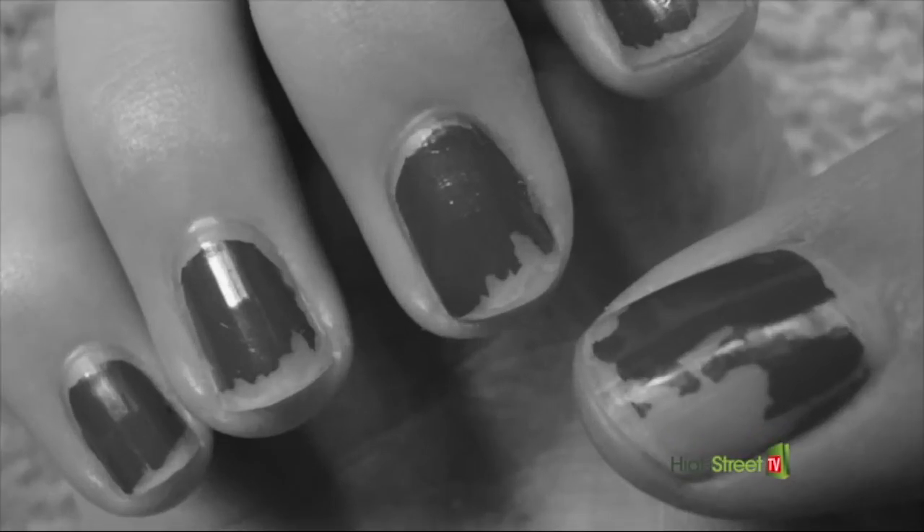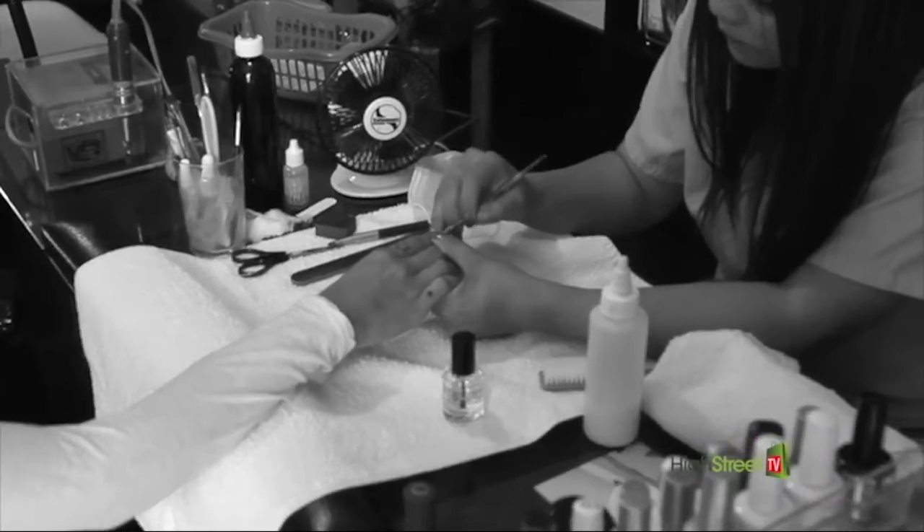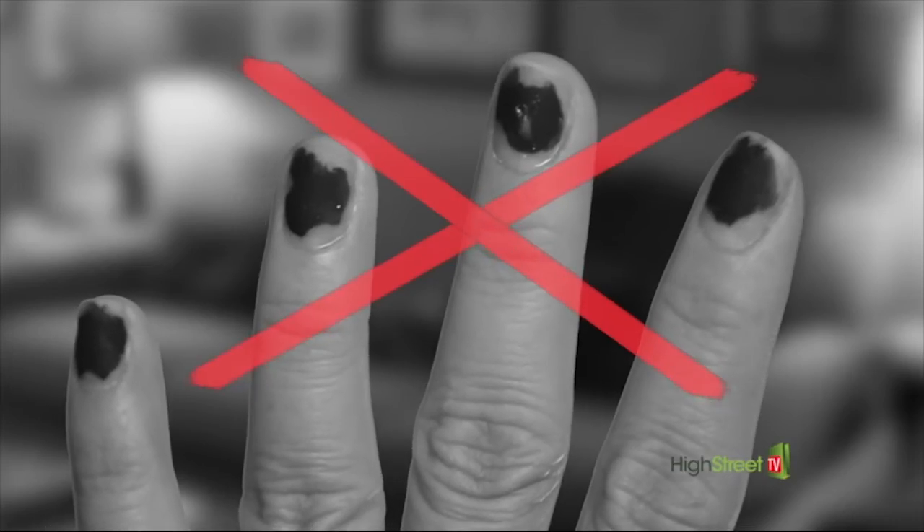Does chipped nail polish leave you in pieces? You spend all that time and money doing your nails, but some varnishes could chip, peel or fade in less than a day.